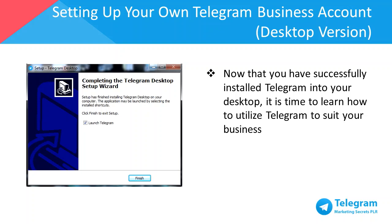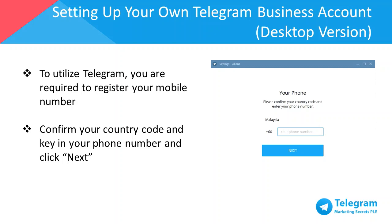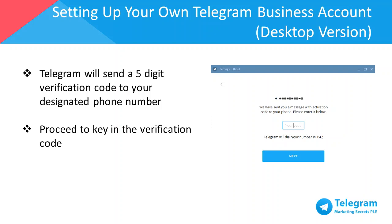Click Launch to proceed to Telegram. To utilize Telegram, you're required to register your mobile number. Each country has a different country code, so make sure you've selected your country, keyed in your phone number, and then click OK. Telegram will send a five-digit verification code to your designated phone number. Once you've received your verification code via SMS or a phone call, proceed to key in the verification code.